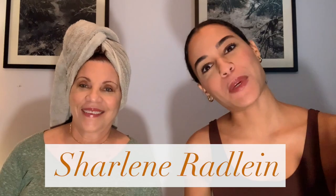Hello beautiful people! I'm Charlene Radlin and welcome back to my YouTube channel. Today I have a special guest — want to introduce yourself? Hi, my name is Andrea. I'm Charlene's mom. My mommy!